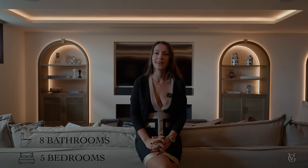Some specs about this house: we are located on a plot of 1,754 square meters with an internal build of 527 square meters. This home features five bedrooms and eight bathrooms, and it's currently on the market for just under 5.2 million euros.